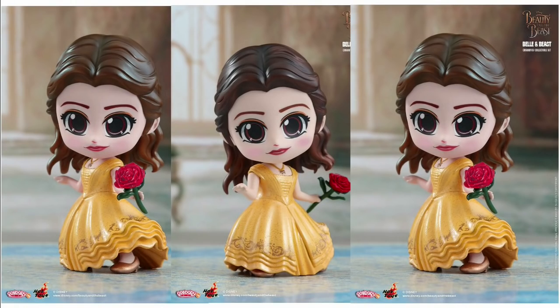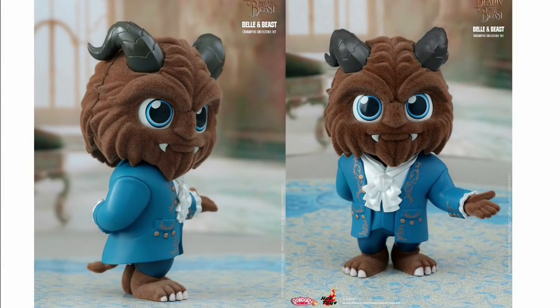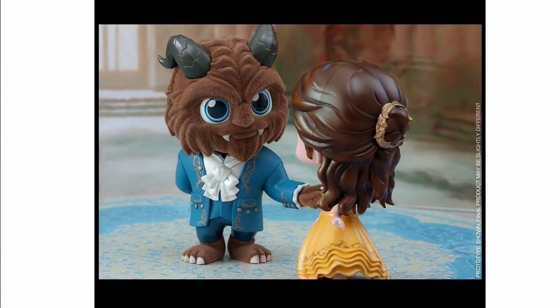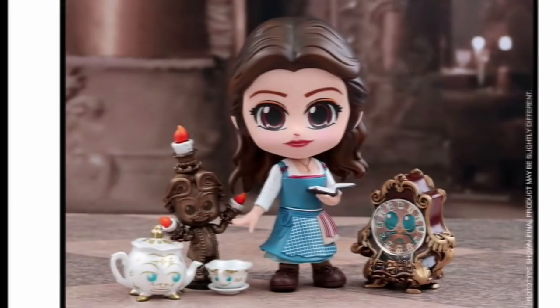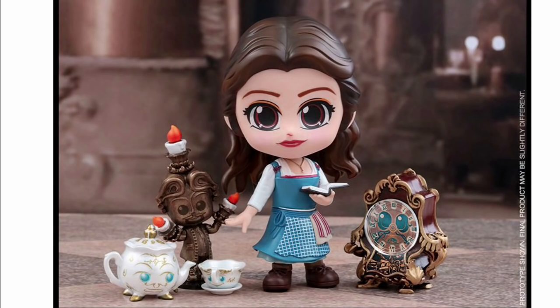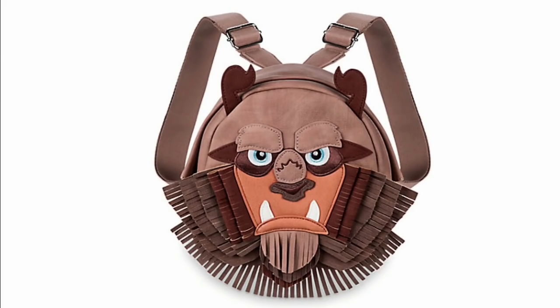We're trying to cover more Hot Toys items — this is a sub-brand of Hot Toys called Cosbabies. This is the Beauty and the Beast set. Here's the Beast — you can see it's flocked and fuzzy, really cute. They also have the peasant dress Belle and the different characters: Lumiere, Cogsworth, Mrs. Potts, and Chip. Very cute.